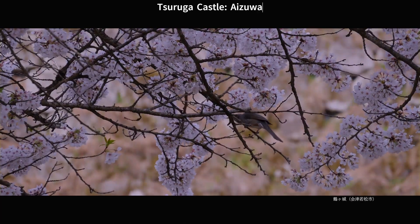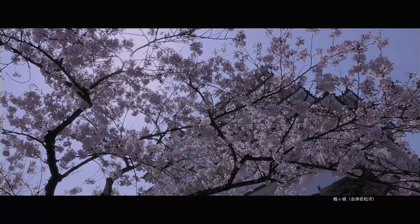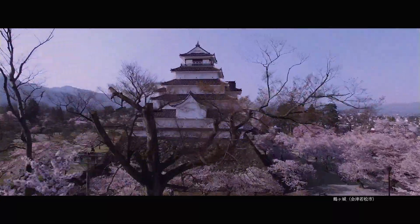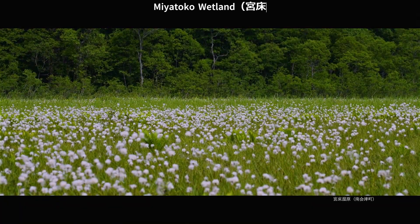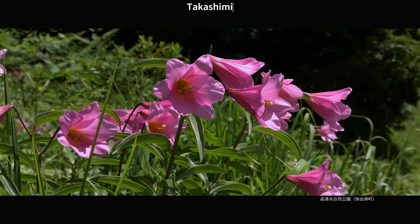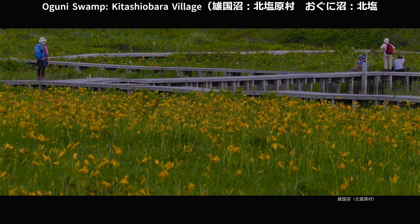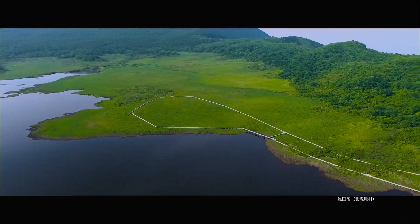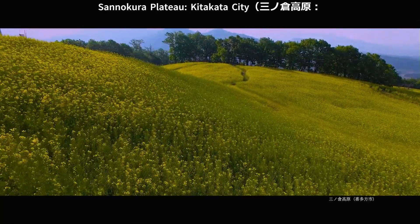Tsuruga Castle, Izuwakamatsu City. Migatoko Woodland, Minamiei; Futon Tarabu Highland; Yanahara Wetland; Takashimizu Nature Park; Oguni Swamp, Kitashi Obra Village. Saenokuare Plateau, Kitakata City.